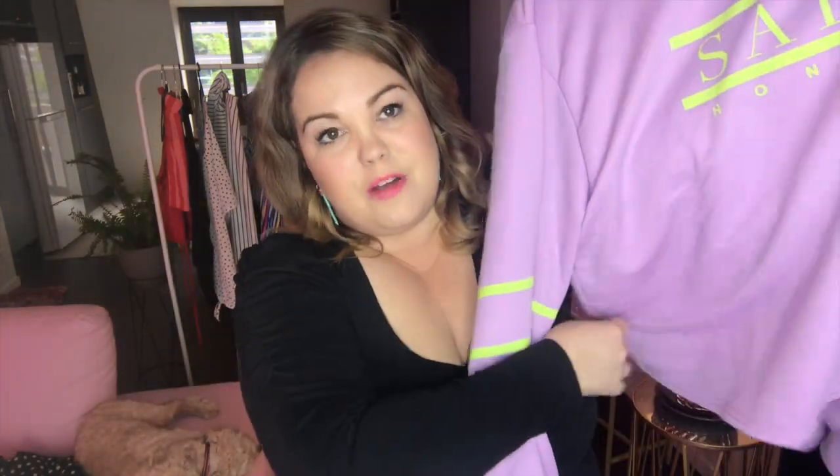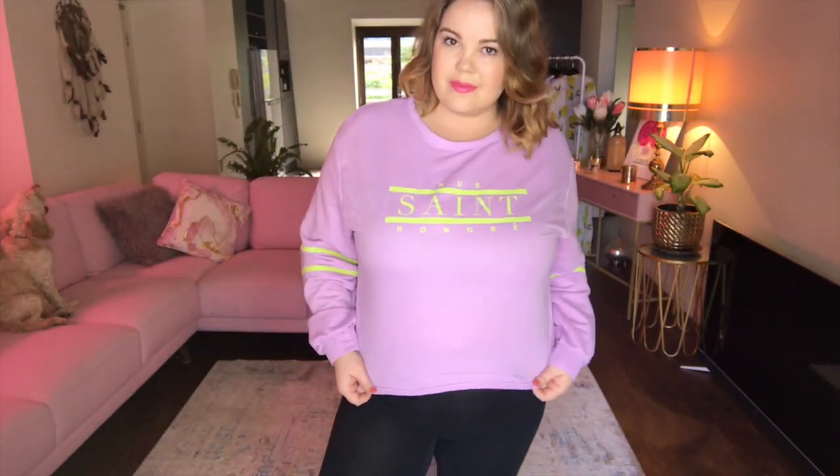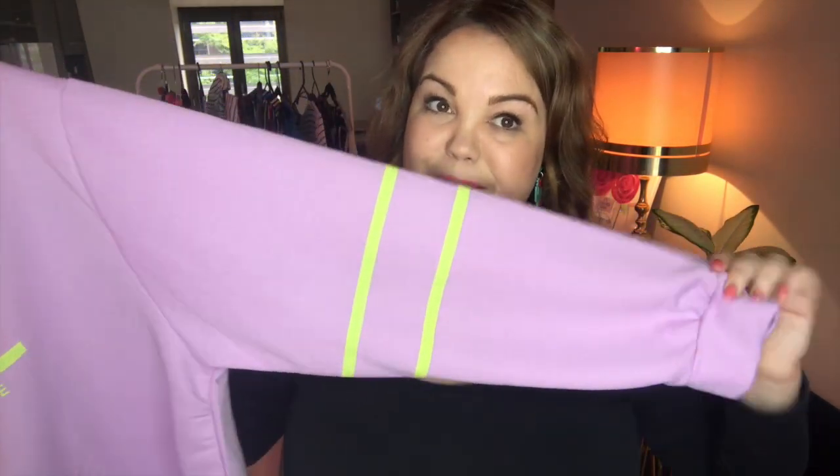It's not gonna be a haul without having a little bit of lilac in there — we all know I love this color. This is the Plus Helen Saint Slogan Crop Sweat Top in a 22. Obviously the color is lilac. I don't normally wear crops but as you can see it sits really nicely. I've just got leggings on underneath. It is a little bit tight across the bust but still very comfortable, and I really like the stripes on the arms as well.